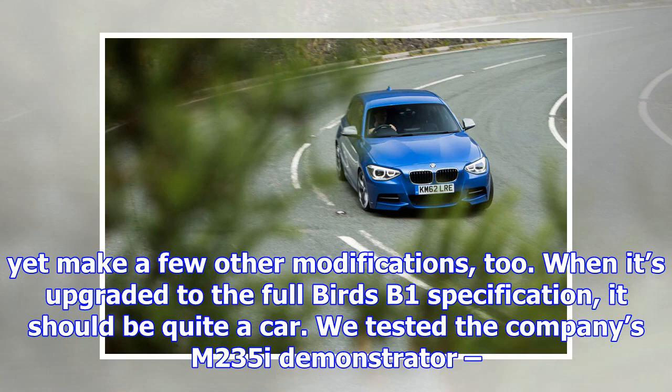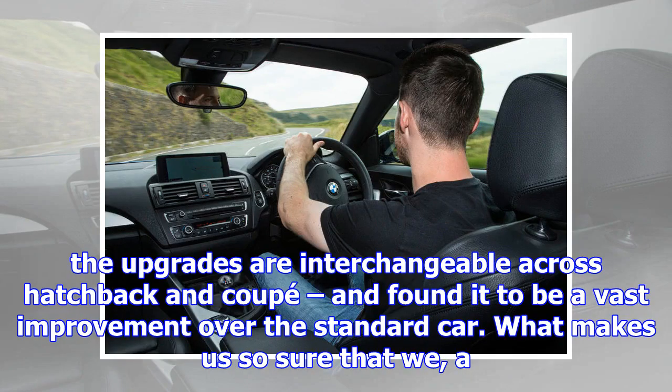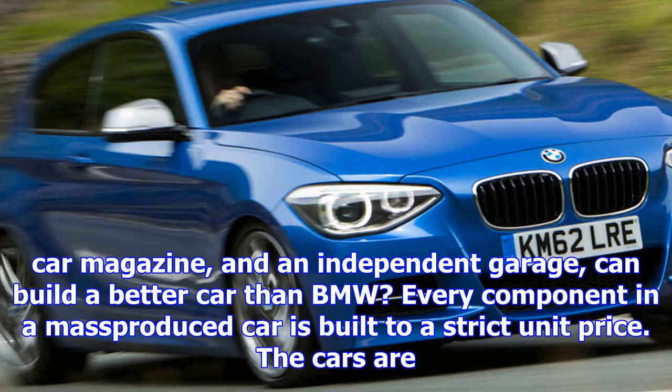Working with BMW tuners Birds, we're going to replace the standard, underspecified suspension with much higher quality Bilstein components tuned specifically for the M135i. We're going to fit a Quaife limited slip differential and we're going to lift power to somewhere approaching 400 bhp. We might yet make a few other modifications too. When it's upgraded to the full Birds B1 specification, it should be quite a car.